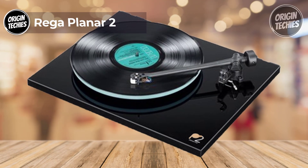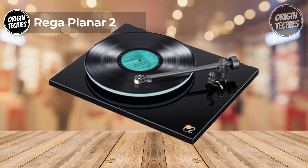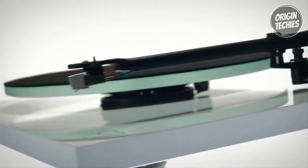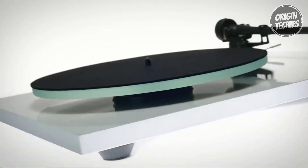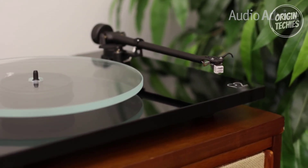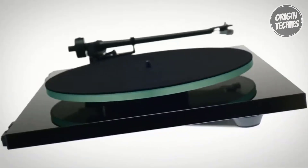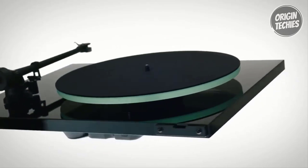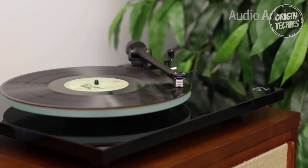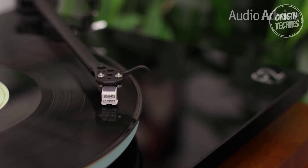Rega Planar 2: The Rega Planar 2, priced at $775, is a testament to precision engineering and an unwavering commitment to audio excellence. Developed over two years alongside the latest Planar 3, this turntable is a meticulous blend of innovation and craftsmanship designed to elevate the vinyl listening experience. Key to its performance is the RB220 tonearm, a new 24-volt low-noise motor, an acrylic high-gloss laminated plinth, and a newly designed central bearing.